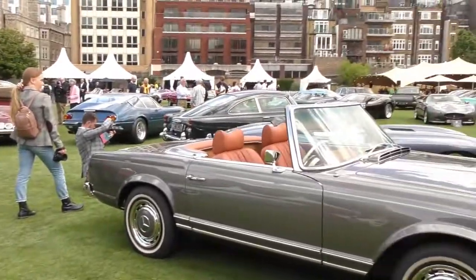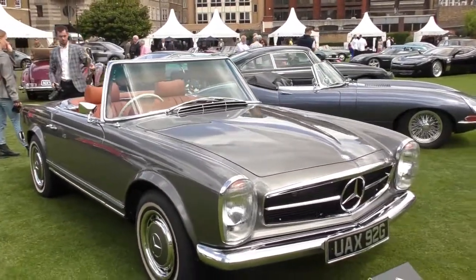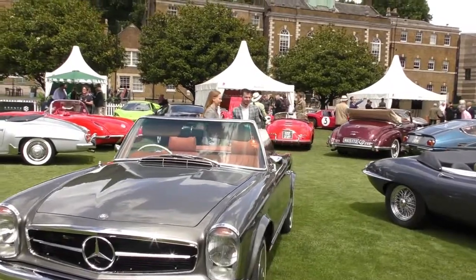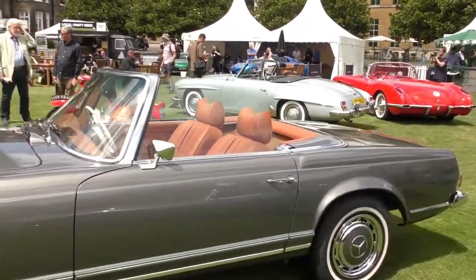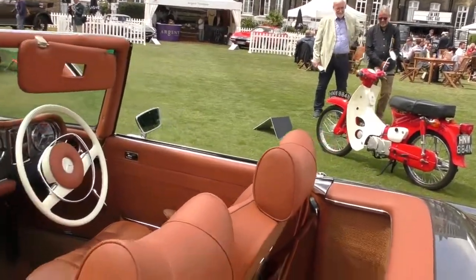This is a 1969 Mercedes-Benz 280 SL Pagoda. Looks absolutely mint.